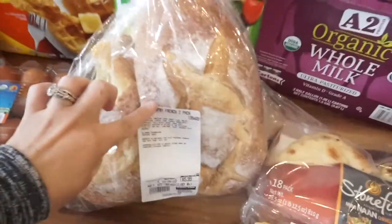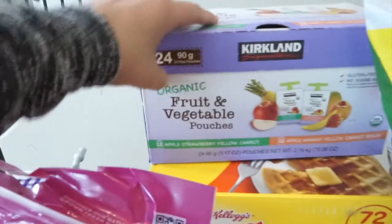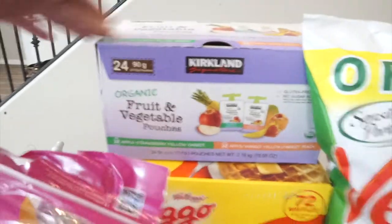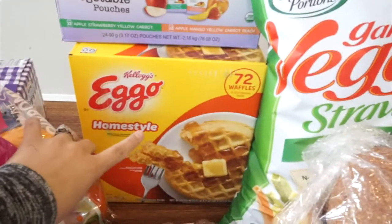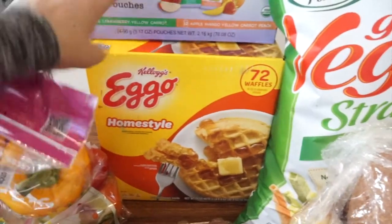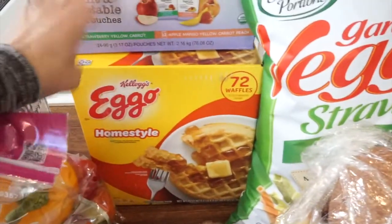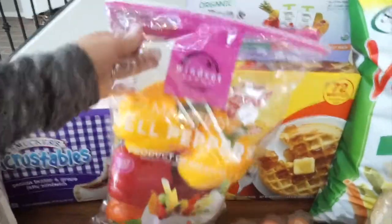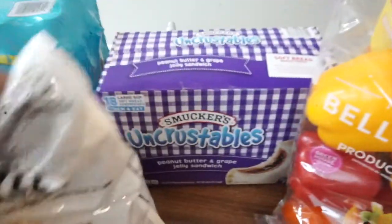We got some French bread — so good, and it was fresh when we picked it up. I got the Kirkland organic fruit and vegetable pouches — great for getting veggies into the kids in a yummy way. I grabbed some Eggo waffles for the deep freezer since Landon's been asking for waffles. I got some organic eggs, always a staple, and some bell peppers for dinners or dipping in hummus.